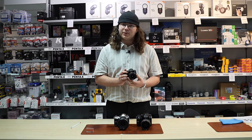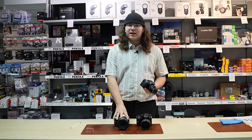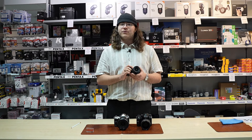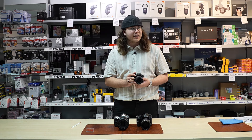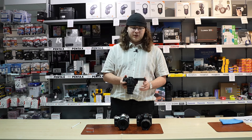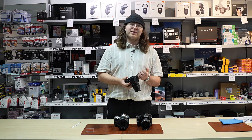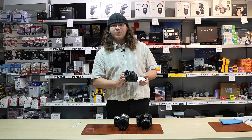The Pentax KF has a 24.4 megapixel sensor, the same weather sealing commonly seen across the Pentax range, and is freeze proof up to minus 10 degrees. For an entry point level system camera, that is amazing. It also has a nice articulating screen which is handy for astrophotography, which Pentax is very well regarded for.